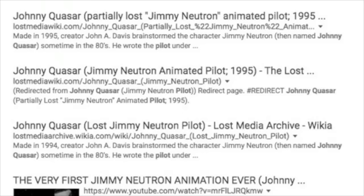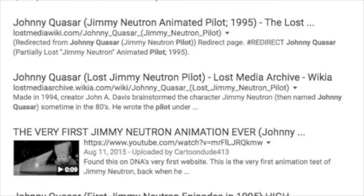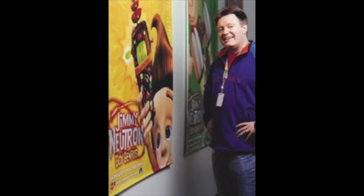Things are pretty messy when it comes to finding this, mostly due to the general oddity regarding its availability — it was shown once at a 1995 conference and appeared briefly on DNA's website. But while all hope may seem lost, I made an effort to contact people who had a great deal in the show's creation. I was able to get in touch with Keith Alcorn, co-creator of Jimmy Neutron and co-founder of DNA Productions. After inquiring about Johnny Quasar, he did some digging around and unfortunately came up empty-handed.